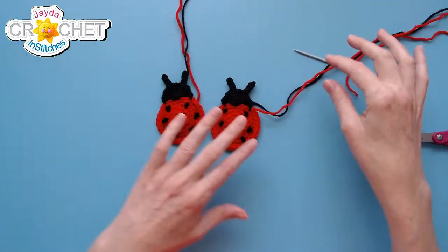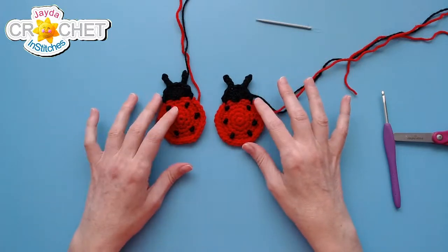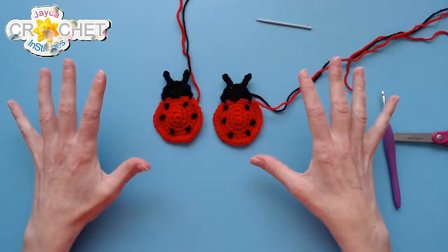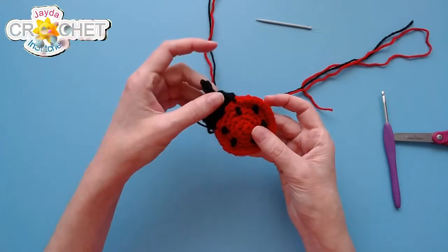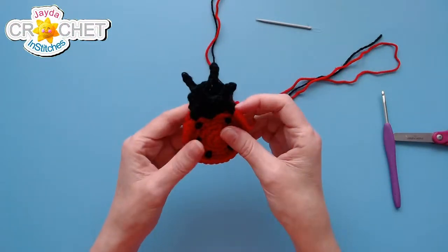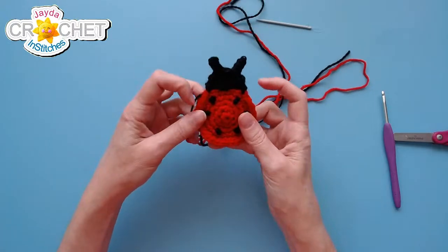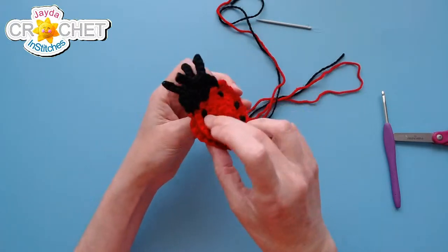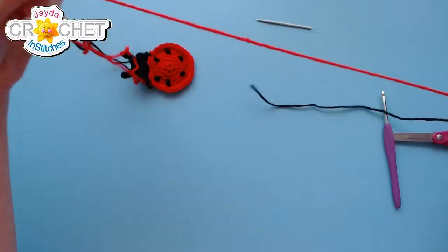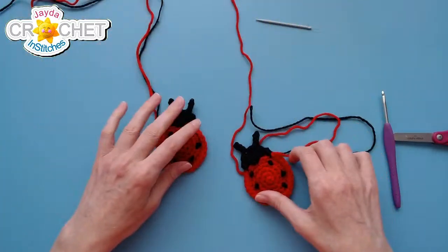You can see the back of the bug — where I went around adding my little French knots. If you wanted to stick a couple of these together, you don't have to add the dots to the back one. You could make the whole back piece black, or if you wanted it to look the same from either side, make two identical ones, leave the sewing tails on one, and stitch all the way around to make a little three-dimensional thing — cute for a key chain or something.